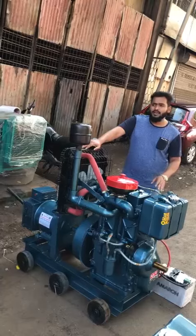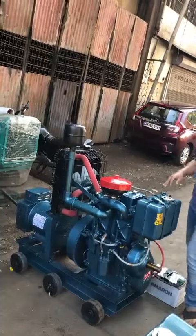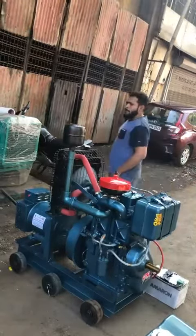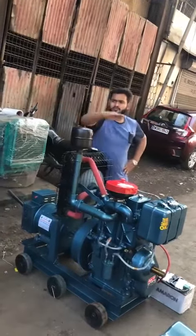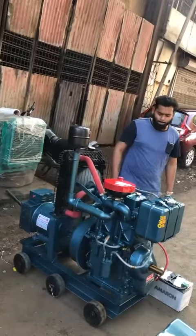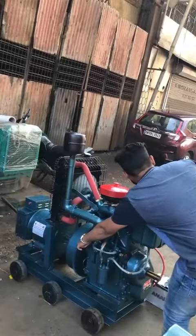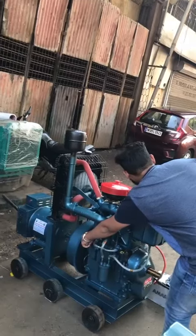Now I will start the generator set and you can see the quality and product of the generator set. This is a self-start battery operative generator set. Oh! Thank you.